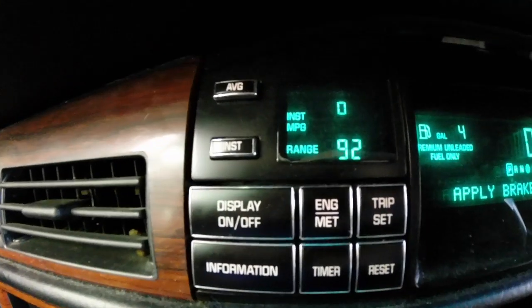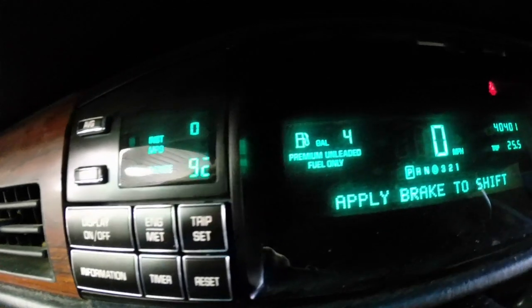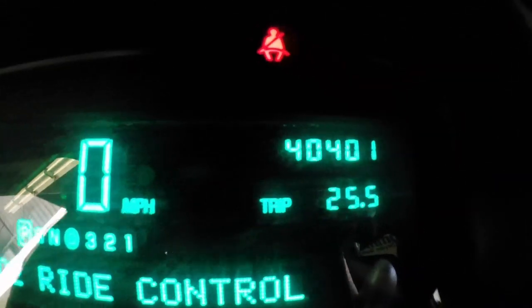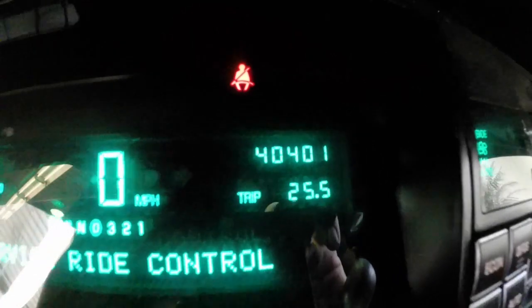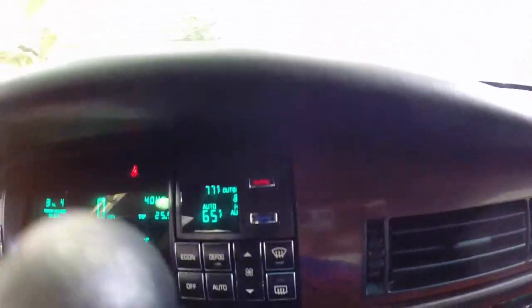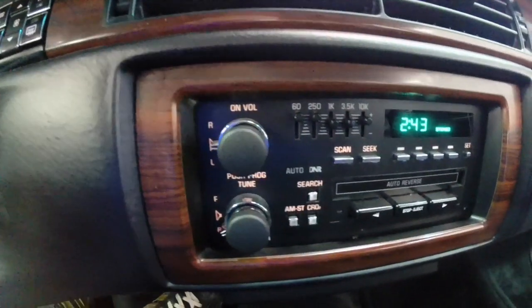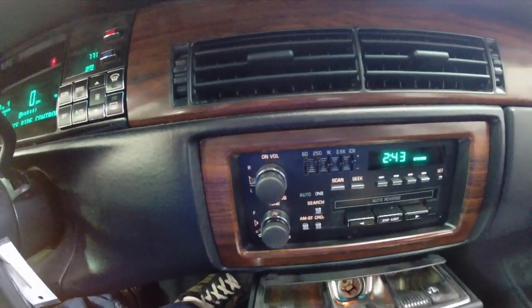Cruise control. We have our fuel economy information here and our digital dash. It does have a service ride control, but I didn't notice it on the drive — and you can see the 40,000 miles. Automatic climate control. We also have the Cadillac ETR radio.